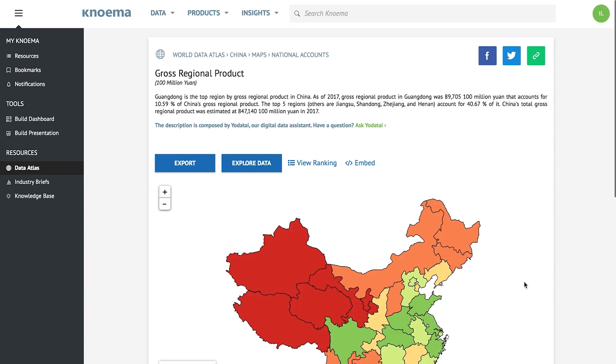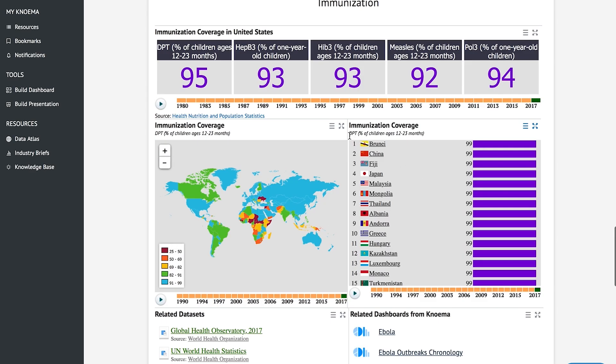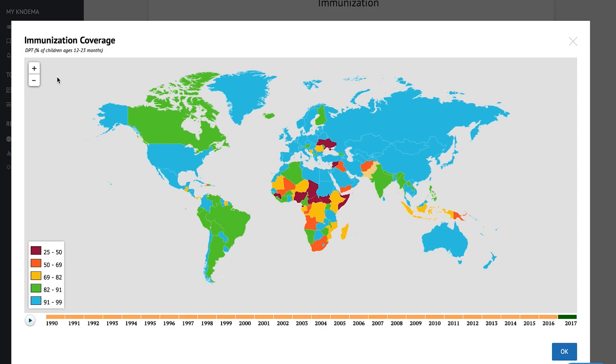NOMA Professional provides everything we've walked through here, along with unlimited access to our data and statistics, all at a low monthly cost. Our products support NOMA's mission, allowing individuals and organizations to discover, visualize, model, and present data to facilitate better decisions and better outcomes.